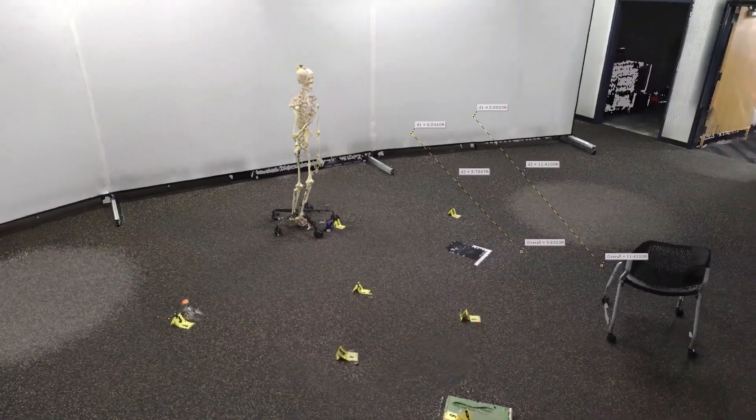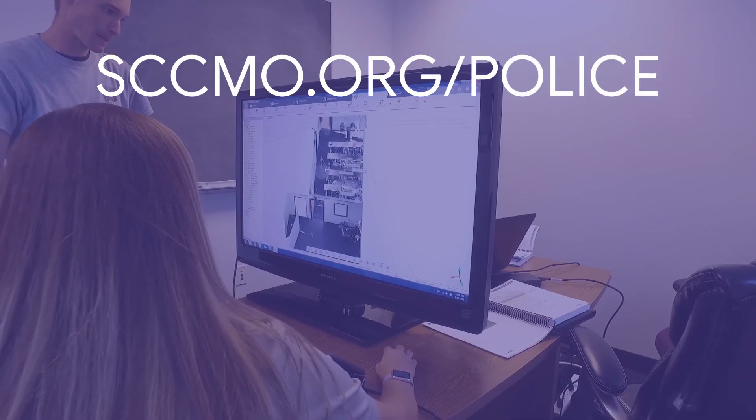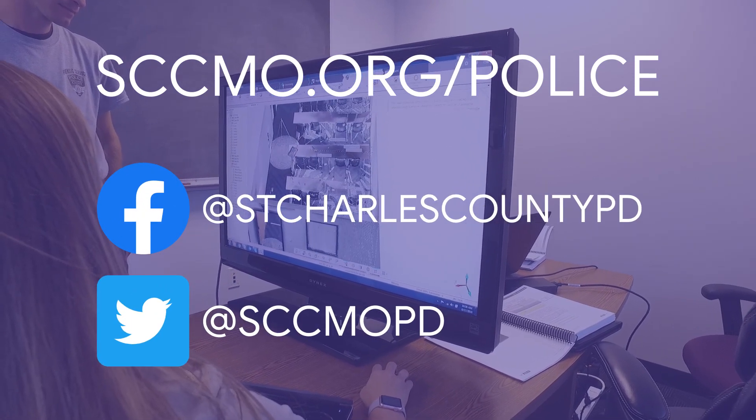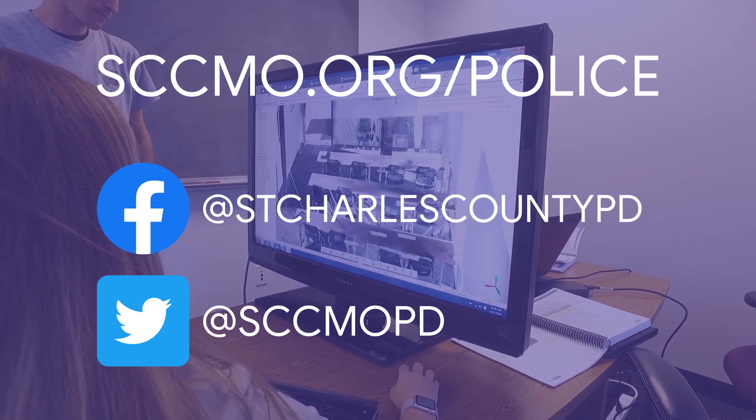For more information about St. Charles County's Forensic Services Division, visit sccnlo.org/police. Also, be sure to follow the St. Charles County Police Department on social media to learn more about the department, public safety, community events, and more.